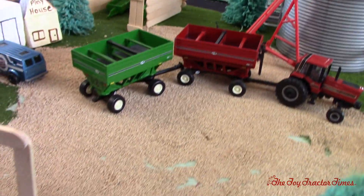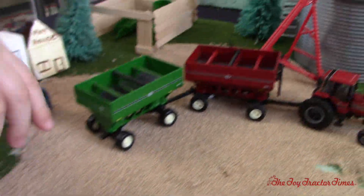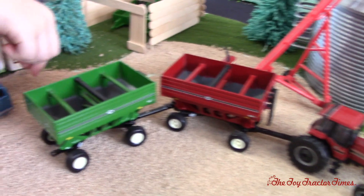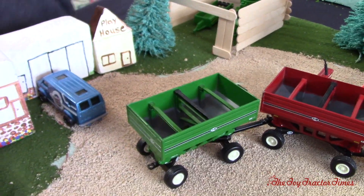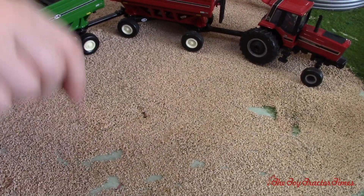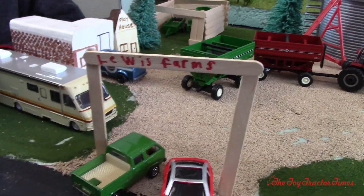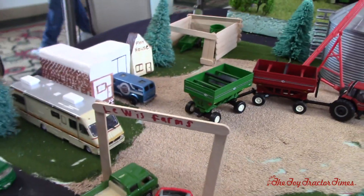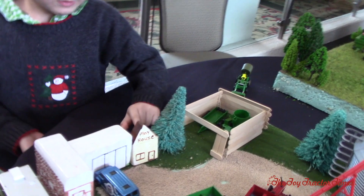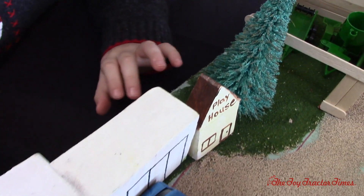Did you glue all these stones down here to make the driveway? I took some gravel and first glued some stuff on the bottom, then put gravel over it so it sticks. You can see there's some little spots where the gravel came off. And I like how you've got 'Lewis Farms' right up here on top. Yeah, that's the name of my farm.